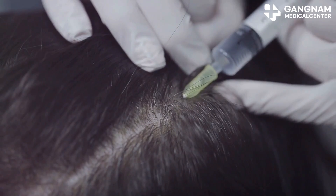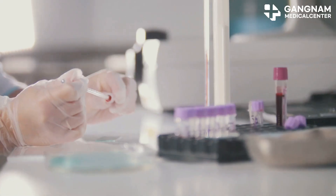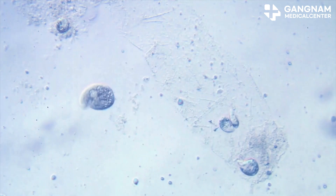Let's explore the fascinating world of stem cell therapy for hair regrowth. Today I'm diving into how stem cells can help with hair regrowth. If you're struggling with hair loss, this might be the breakthrough you've been waiting for. So let's start with the basics — what are stem cells?